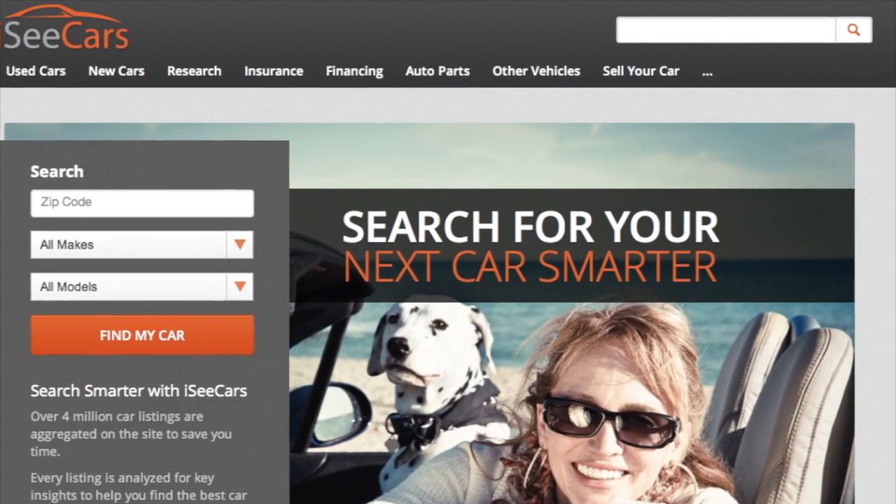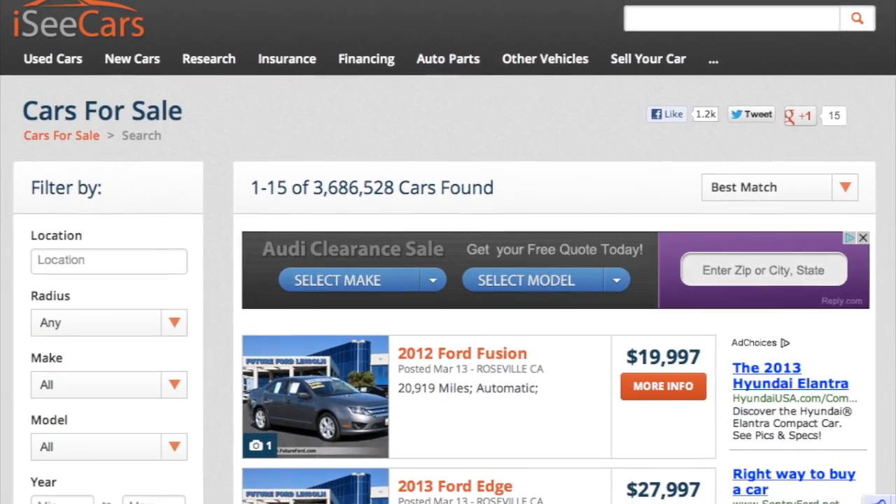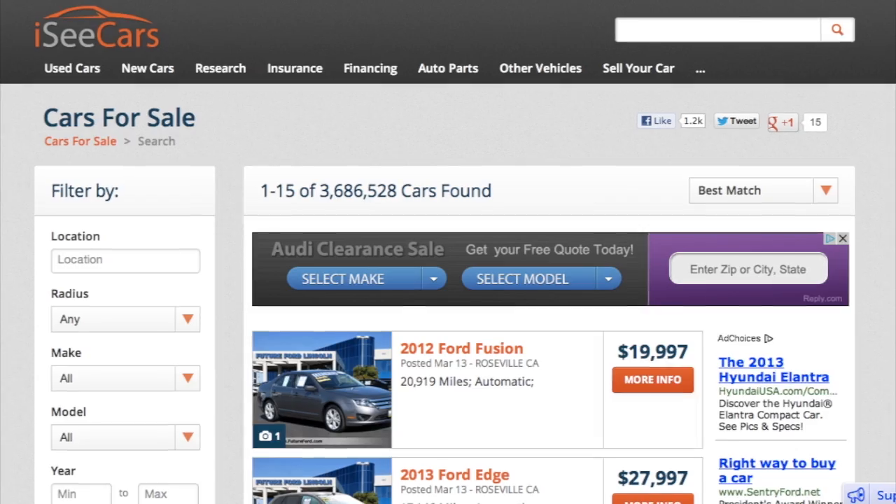Find your next car the smarter way by visiting iSeeCars.com to search over 4 million car listings and read tips and advice on owning and buying a car.